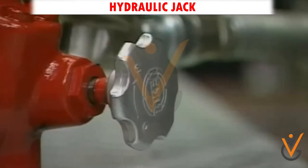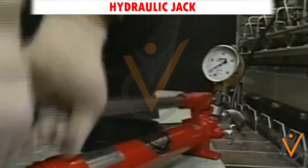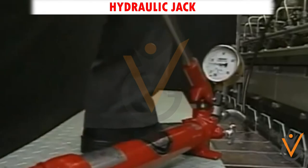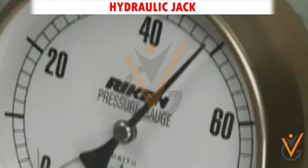A hydraulic jack is a device used to lift heavy loads by applying force via a hydraulic cylinder. Hydraulic jacks lift loads using the force created by the pressure in the cylinder chamber.